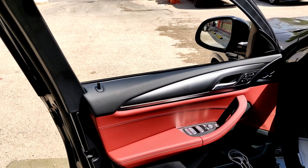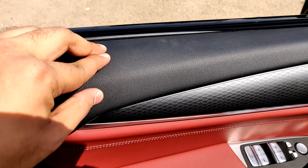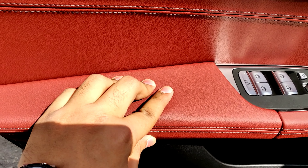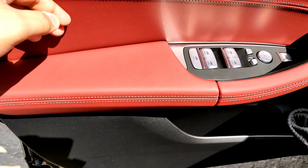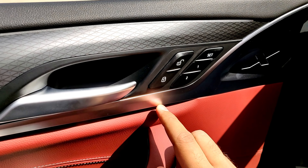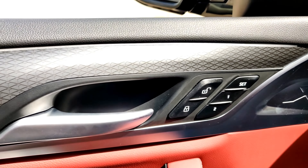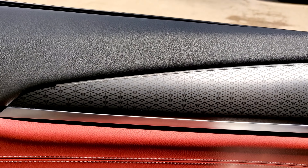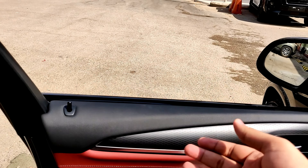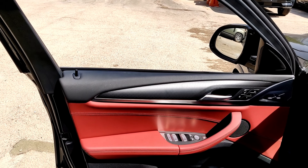BMW are famous for their interior quality, and this car is no exception. The door trim has nice soft-touch materials up top and soft leather on the armrest with white stitching. There's a silver trim running along the bottom, a silver door handle, lock/unlock buttons, and memory seating. The 'X' is embossed on the silver trim — another nice touch. A small strip here acts as ambient lighting and also flashes red when the door is open to warn passing traffic.